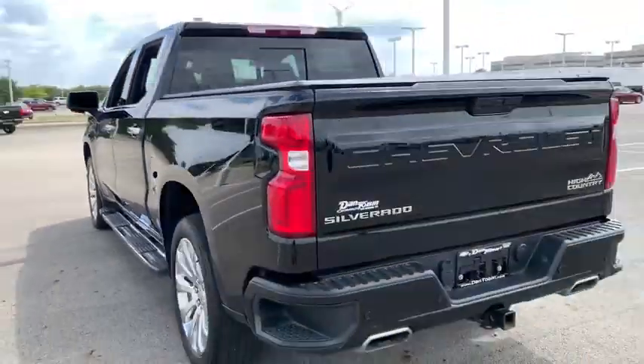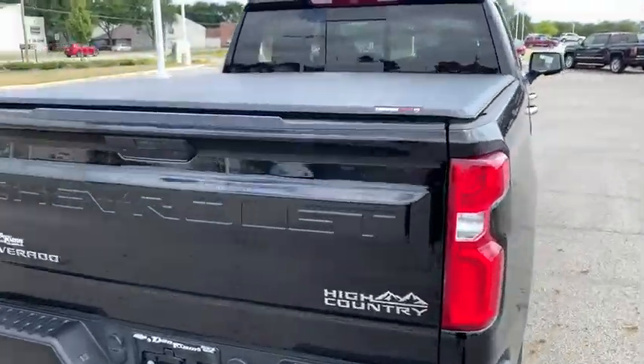Power door locks, rear window defroster, electronic stability control, fog lights, compass, security system.